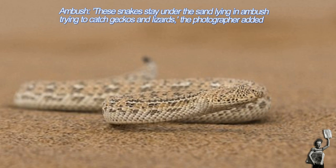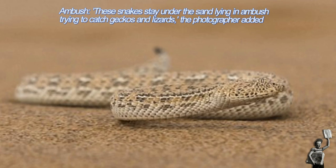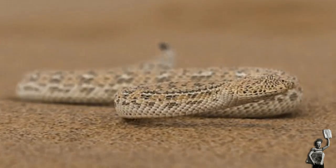The Peringue's Adder is on average 8 to 10 inches long and feeds on geckos. When prey happens by, it is seized and envenomated.